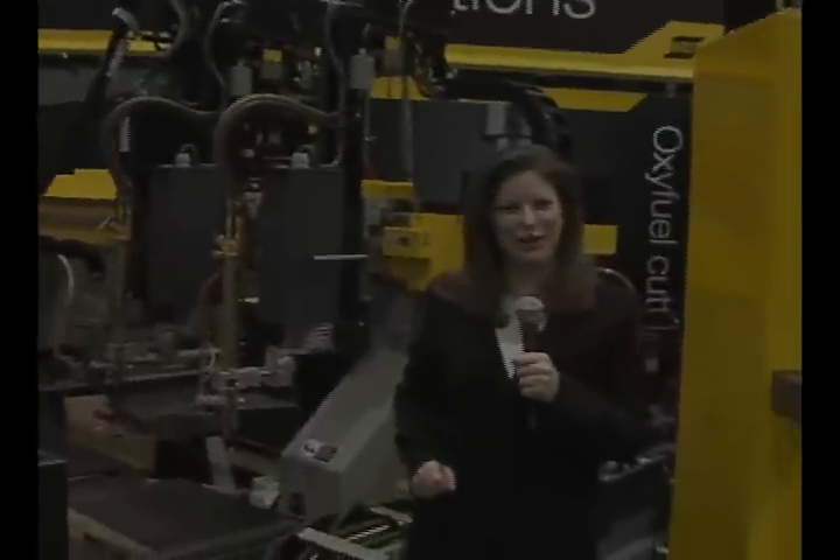Here in the mechanized cutting area of the booth, we showed live demonstrations of why the Sabre DX is a knockout. And here in the hybrid laser welding section of the booth, we found out how hybrid laser welding robotic and gantry systems are a one-two punch.